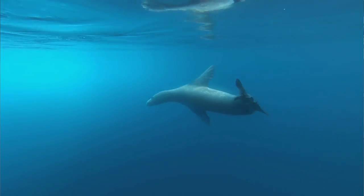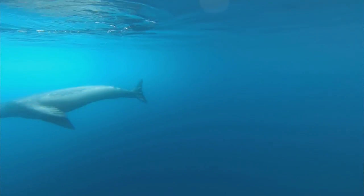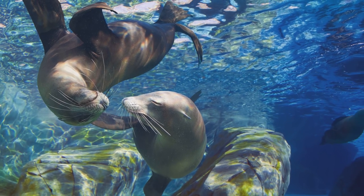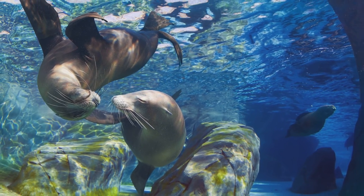So marine mammals use different ways to get around. Where the pinnipeds are tied to moving both on land and in the water and use their limbs — which became flippers — for swimming, the fully aquatic whales switched to using tail propulsion only.